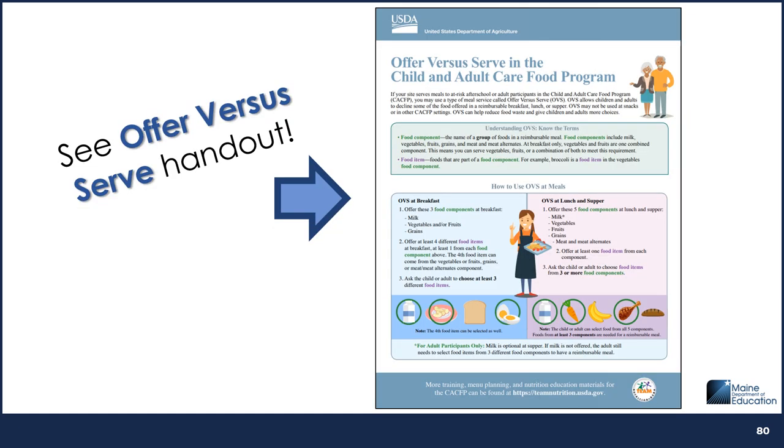Please review the USDA's handout on Offer vs. Serve in the CACFP for more information on how to implement Offer vs. Serve at your at-risk after-school program. This handout can be found on the CACFP Basic Training page of the Maine Child Nutrition website.